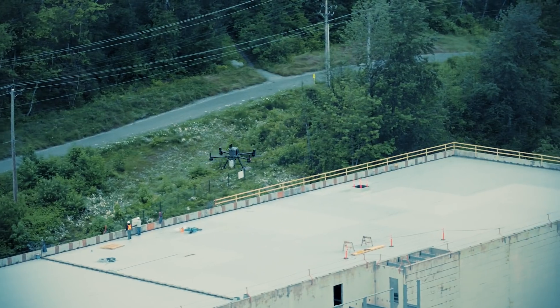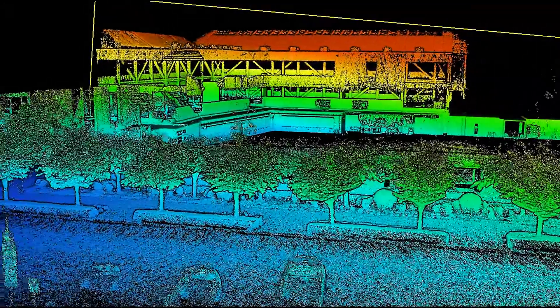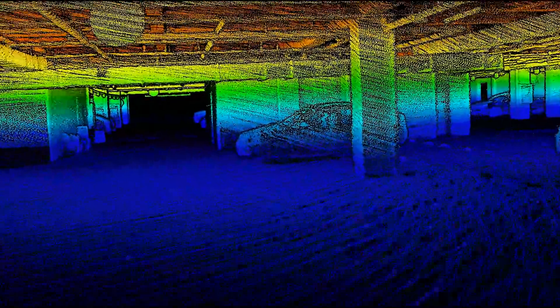Construction with mapping sites outside and merging with inside LiDAR scans, creating full accountability. Merge easily with ground-based LiDAR data.